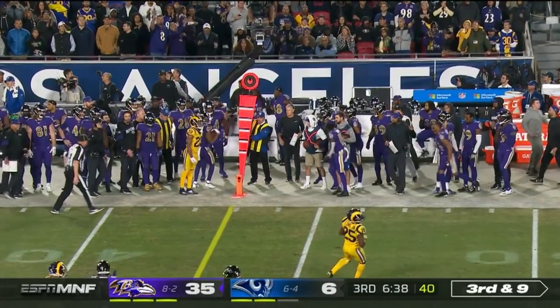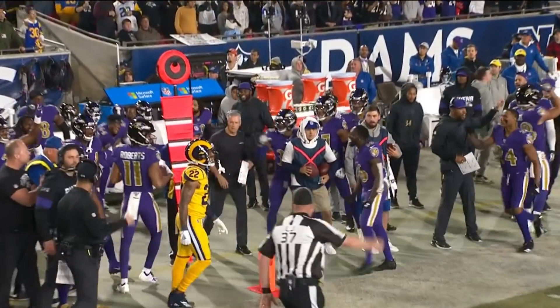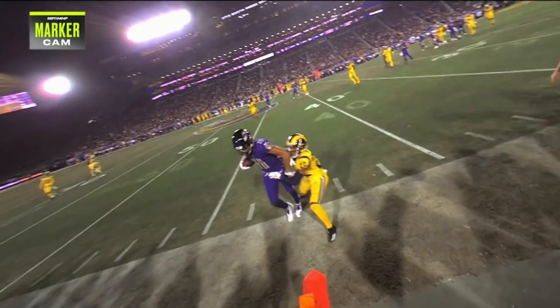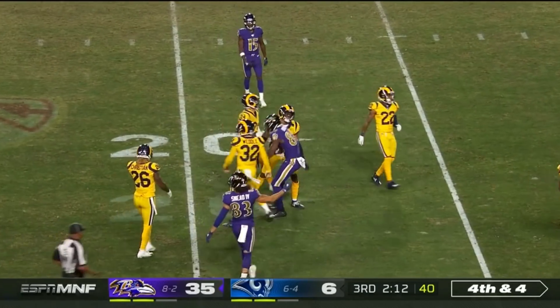He gets this complete in front of the pylon. Pressure trying to take away the rush lane, but look at that ball — it's high and outside away from the defender. I mean, I can't say enough — look at that. Spread right, throws for it and gets it complete for a first down.